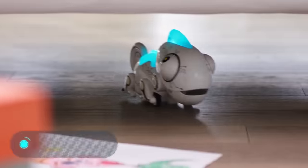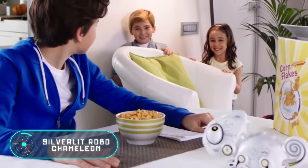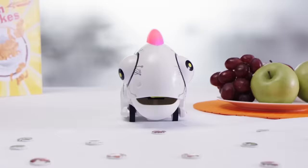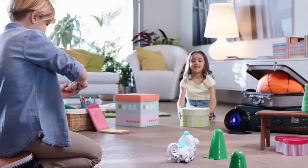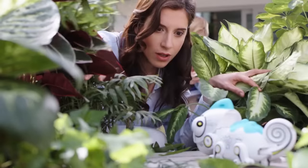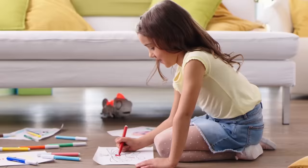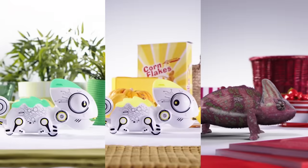Silver Lit Robo Chameleon — a robot that changes the color of its back and crest, sticks out its tongue to move objects or pick up special tokens that are used as food. The price is about $40.